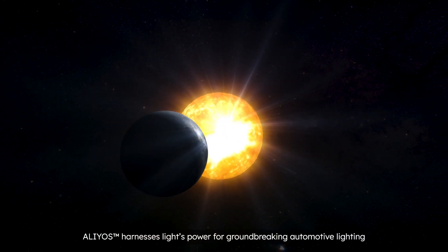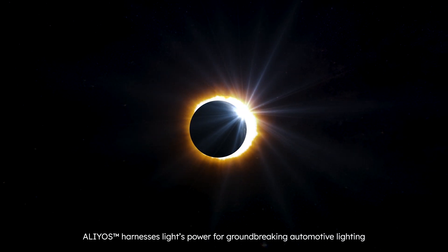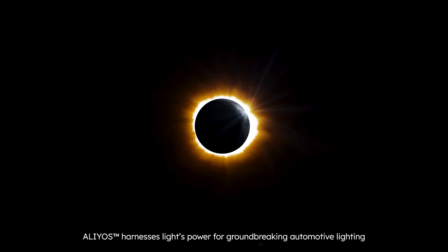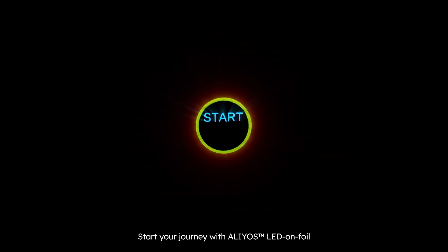Our groundbreaking technology harnesses the power of light, unleashing an unimagined range of automotive lighting applications. Start your journey with Elias LED on foil. Light out of nowhere.